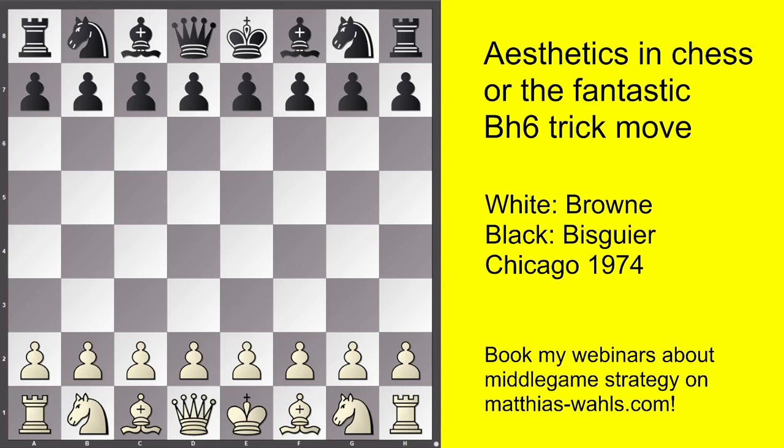Here the question arises: what is aesthetic in chess? My brief answer — everything that is good and therefore obeys the laws of chess, as this is what art is about: the manifestation and objectification of abstract natural principles.